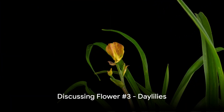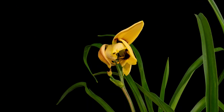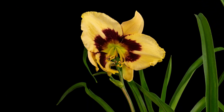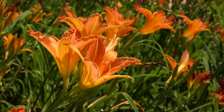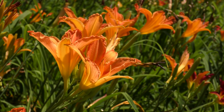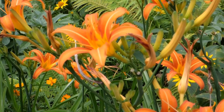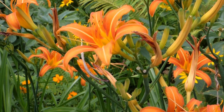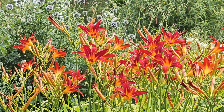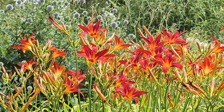Last but certainly not least, we have the versatile daylilies. These beauties are known for their vibrant, trumpet-shaped flowers and long, arching leaves. What makes them stand out is their remarkable versatility. Daylilies are hardy plants, thriving in a wide spectrum of soil types and light conditions. These gems come in an array of colors, from soft pastels to bold, fiery hues. Daylilies are a fantastic choice for adding a splash of color to your home garden.